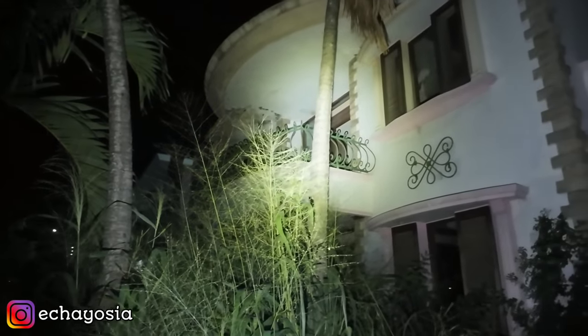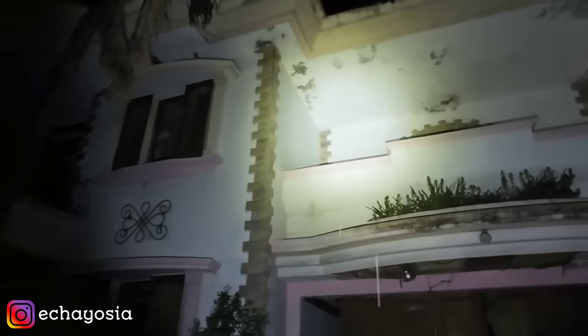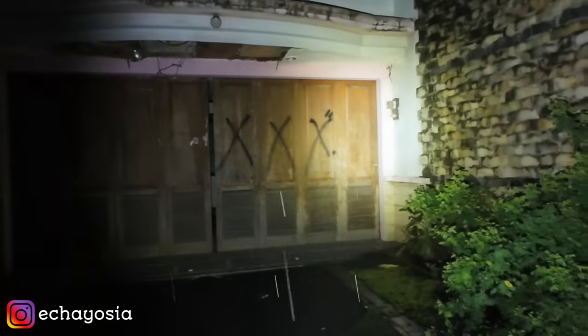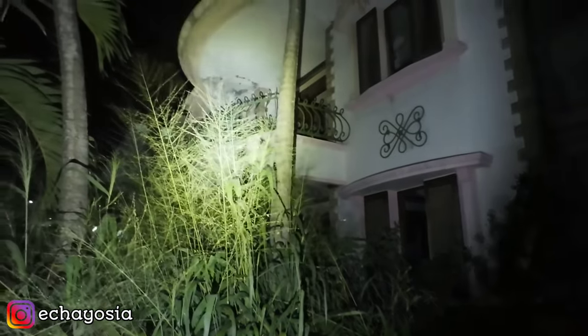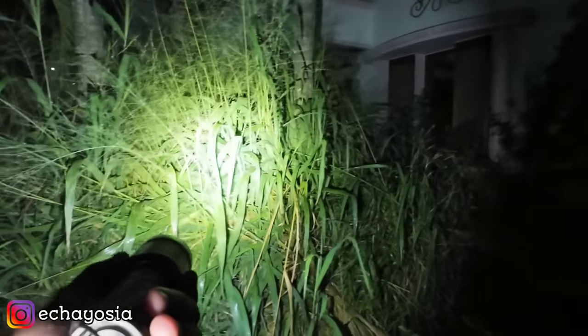Ini adalah penampakan dari depan rumahnya. Dan ini grimis. Rumahnya gede banget, ada dua lantai. Ini kayaknya garasi nih di bagian depan sini. Ini penampakan bagian depan rumahnya, udah ketutupan sama blue car di bagian sini ya.